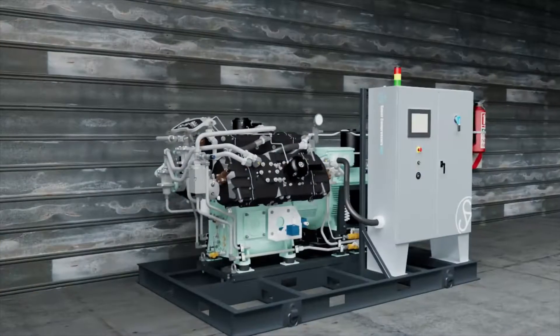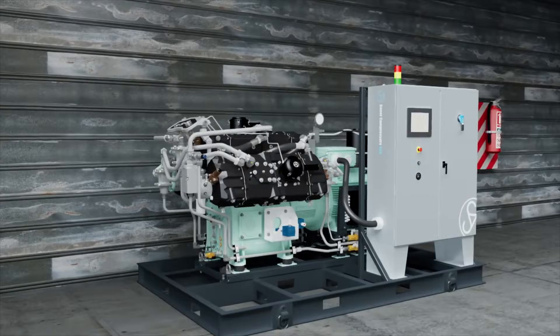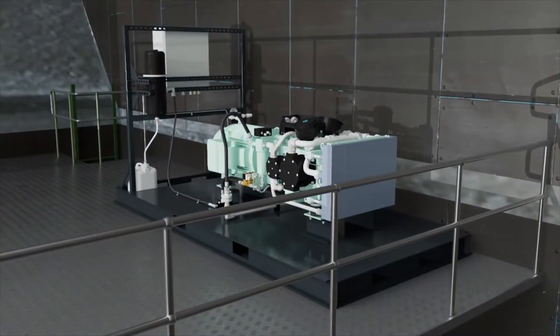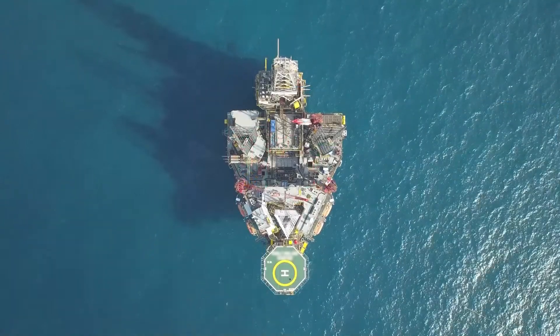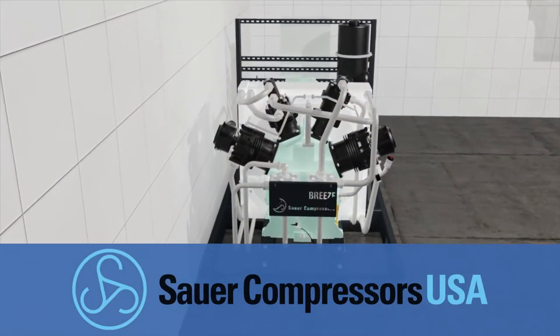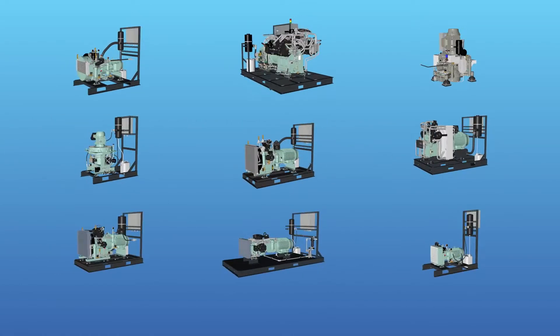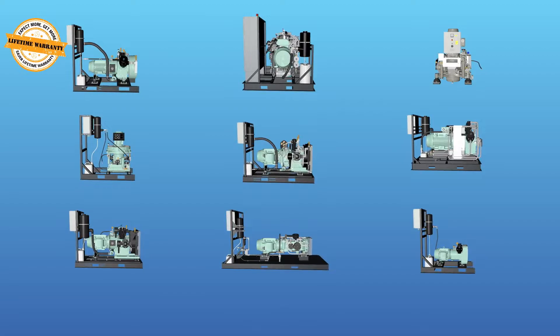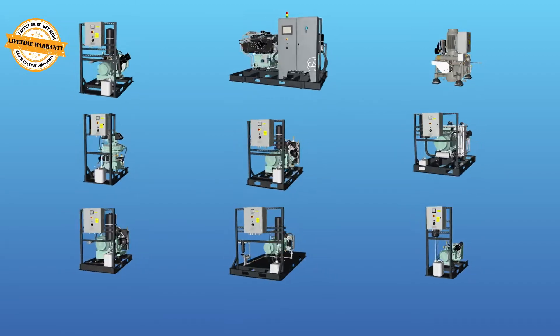Sauer Compressors USA specializes in the manufacturing of medium and high-pressure air and gas compressors for naval, commercial maritime, offshore, research and development, and other demanding industrial applications. Each product is refined extensively to provide true 24-7 reliability. With a reputation for reliability and lifecycle product support,